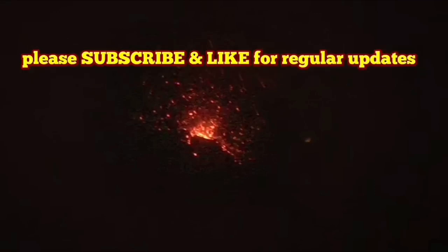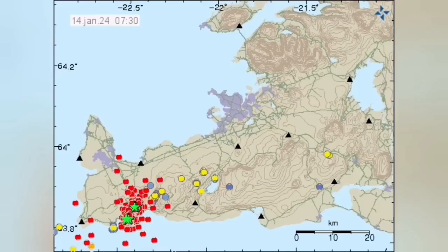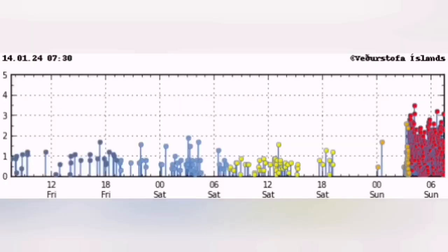The eruption seems as if it has started. We have the tremors chart showing a sharp rise in harmonic tremors — the magma line and the tectonic line have both risen sharply. This is similar to the December 2023 eruption. We have a huge number of earthquakes in the Reykjanes area, to the north of Grindavík, in the Sundhnúka crater area — a similar pattern to December 2023.